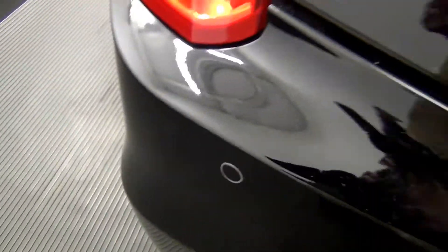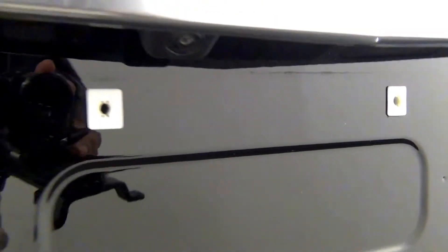We have back parking assistance. Backup cam here.